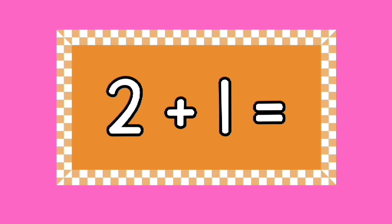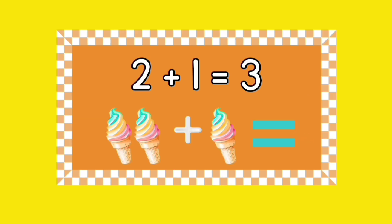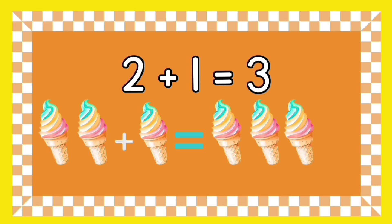Can you tell me what two plus one equals? Yes, that's right — two plus one equals three! What are two ice creams plus one ice cream? You have five seconds to give the right answer. That's right — two ice creams plus one ice cream equals three ice creams!